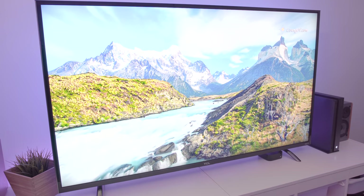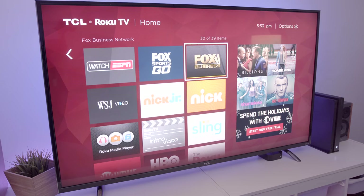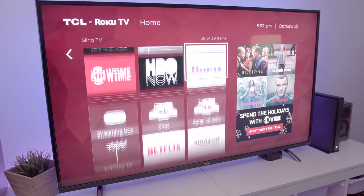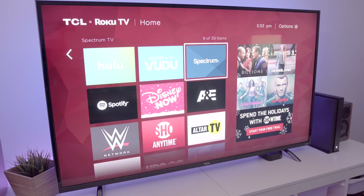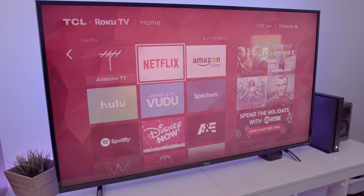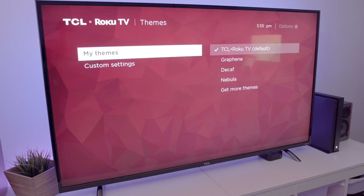The picture quality is also really, really good no matter what app you're streaming in. Since this is a Roku TV, you do get the Roku operating system, and if you're familiar with Roku OS, then navigating should be a breeze. Some of the picture settings in the OS can be a bit cumbersome, but after you set it to your liking once, you won't have to do this again.